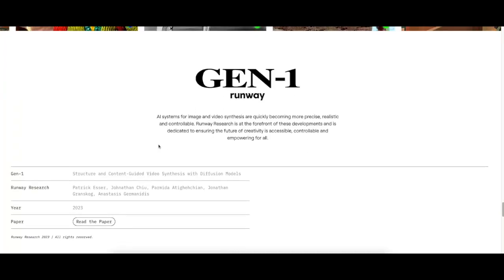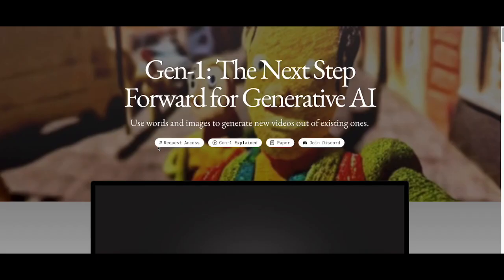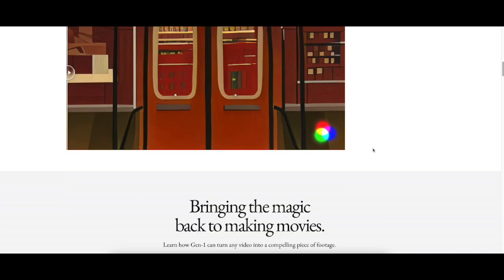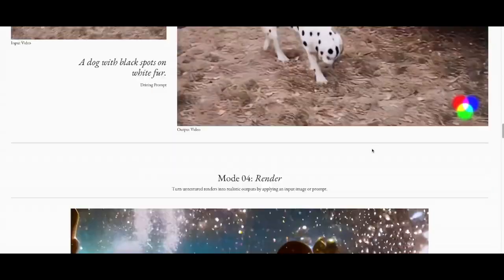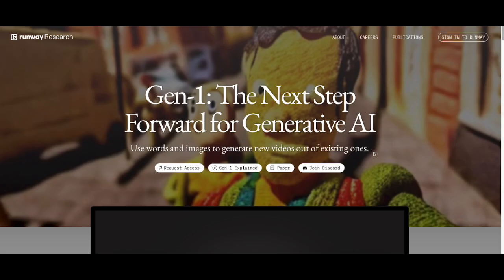Again, it's called Gen1 by Runway, so you can actually request access, which I've already done. I've been looking for something very similar to this for a while, and they're finally coming out with one. I'll leave the link below if you guys want to check out the website, and I'll see you guys later.